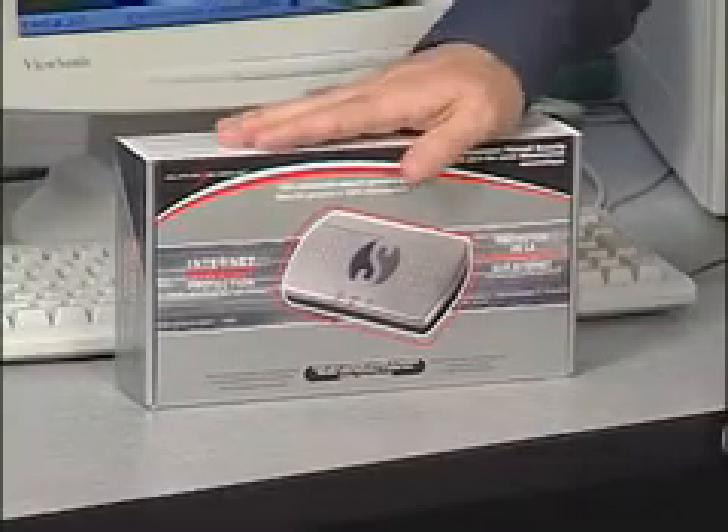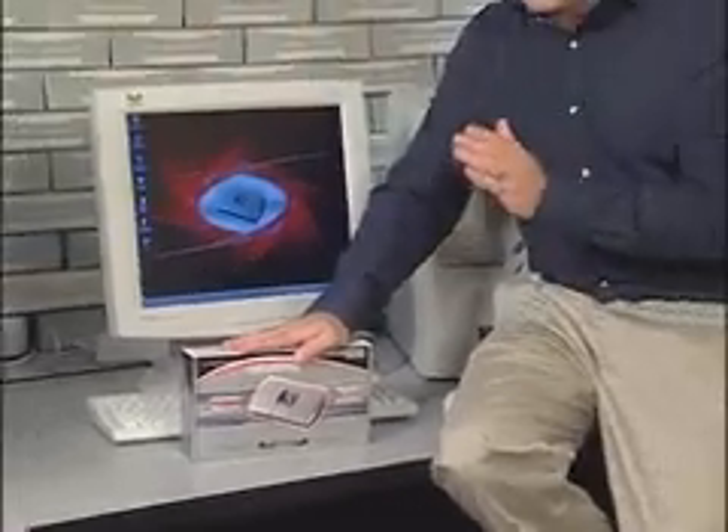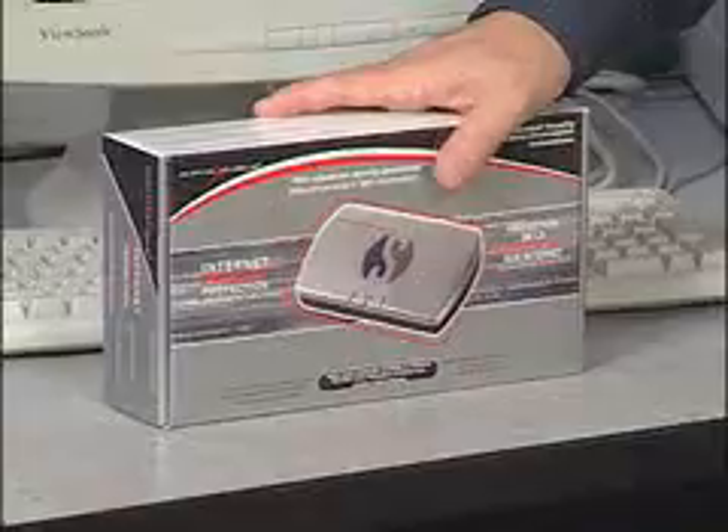And probably my favorite: it eliminates third-party pop-up ads. We can see that it does protect the computer from the Internet — let's see how simple it really is to hook up. AlphaShield is the only hardware firewall in the market today that's 100% guaranteed unhackable. And with only a one-minute setup, it's one of the easiest hardware or software firewalls to get up and going.